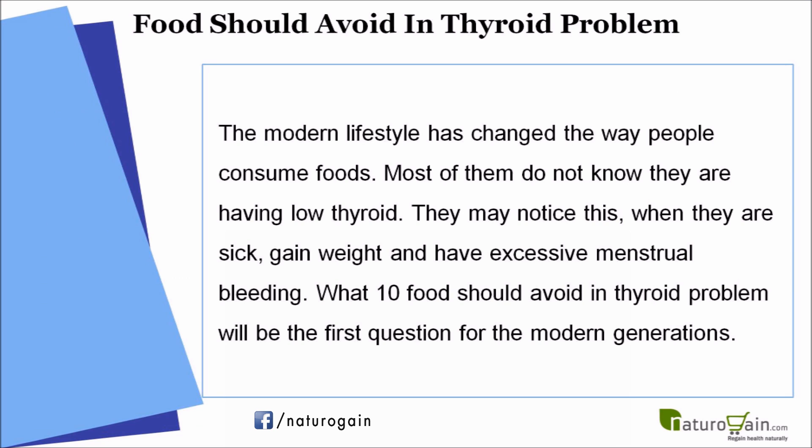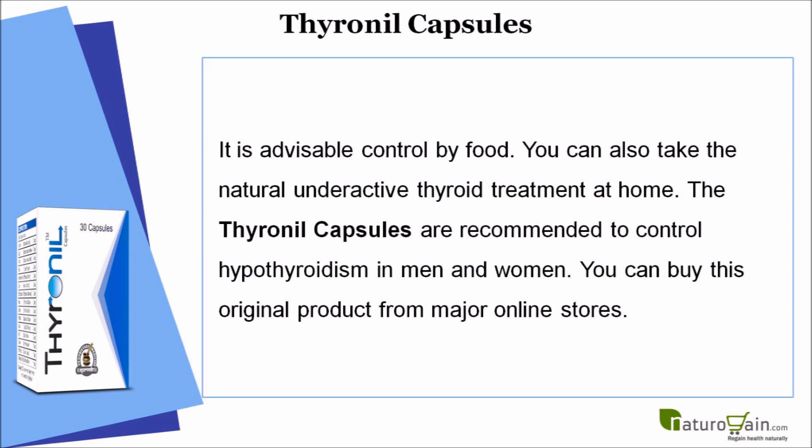The modern lifestyle has changed the way people consume foods. Most of them do not know they are having low thyroid — they may notice this when they are sick, gain weight, and have excessive menstrual bleeding. What 10 foods should you avoid in thyroid problems? This will be the first question for modern generations, and it is advisable to control it by food.